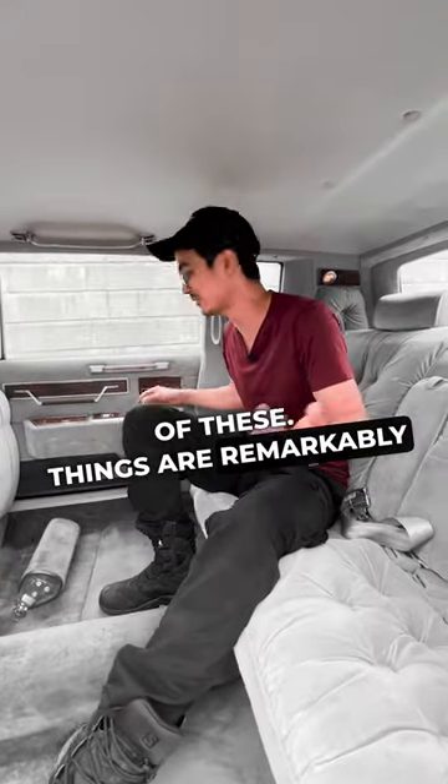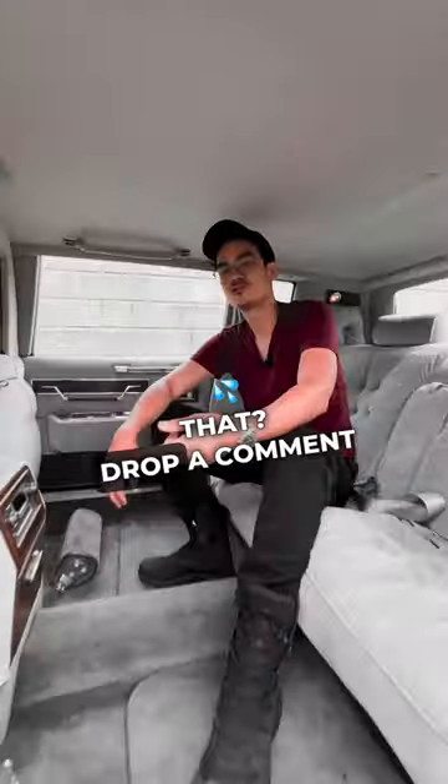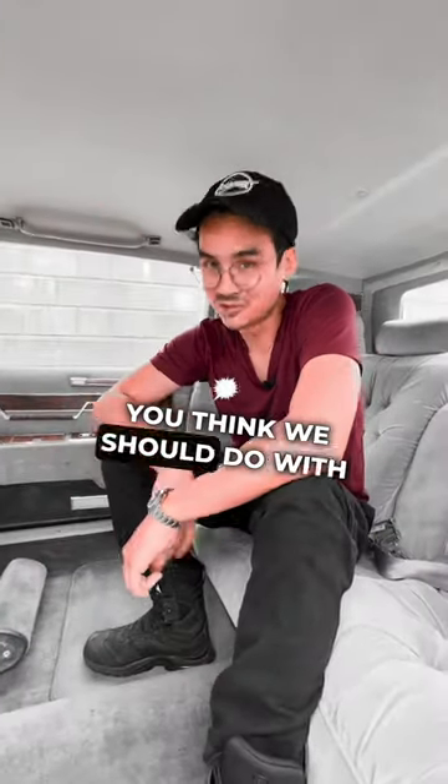Things are remarkably functional — even like the privacy window. Look at this thing, it opens, it closes. How cool is that? Drop a comment down below and tell me what you think we should do with this car.